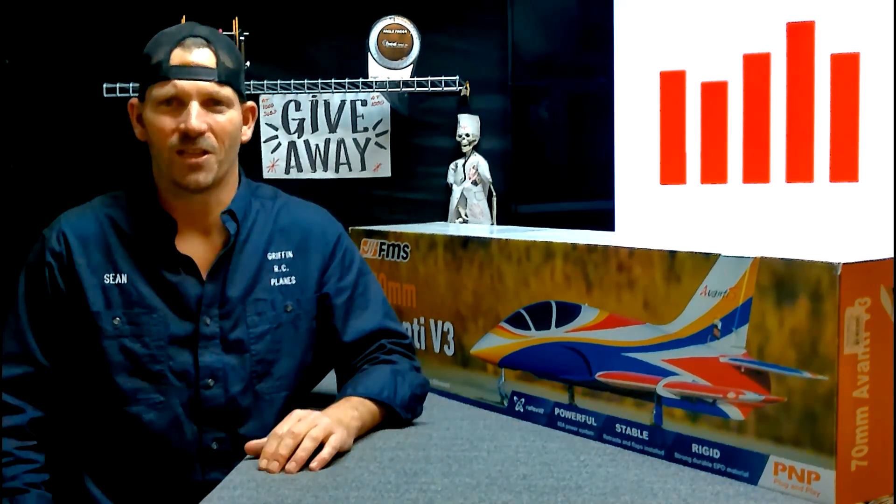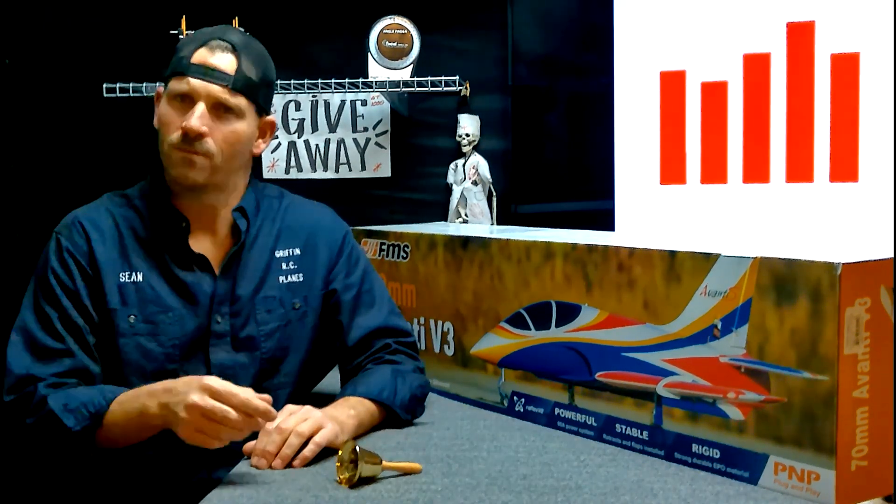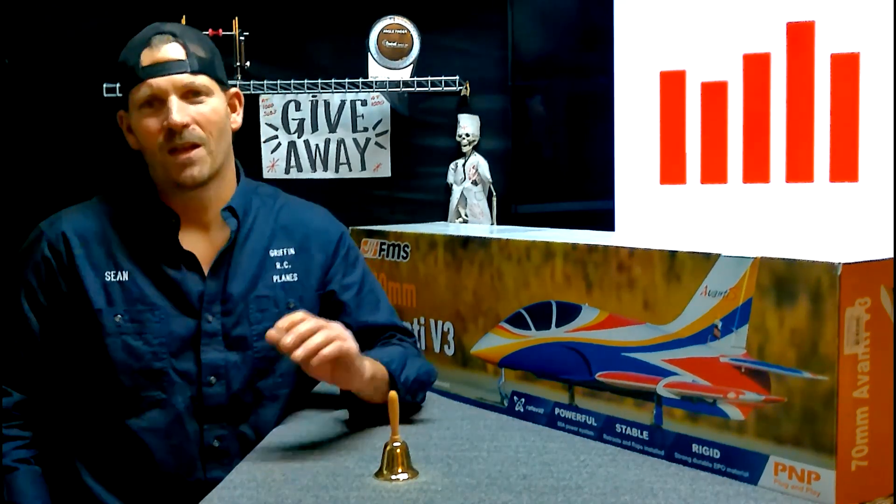If you want to win a jet like this, all you have to do is subscribe, click the like button, leave a comment, and ring the bell so you don't miss my next video. At a thousand subscribers we gave this jet away — at five thousand we're going to give another one. I don't know what it is yet, we'll see when that time comes. Hey, subscribe guys — happy flying!